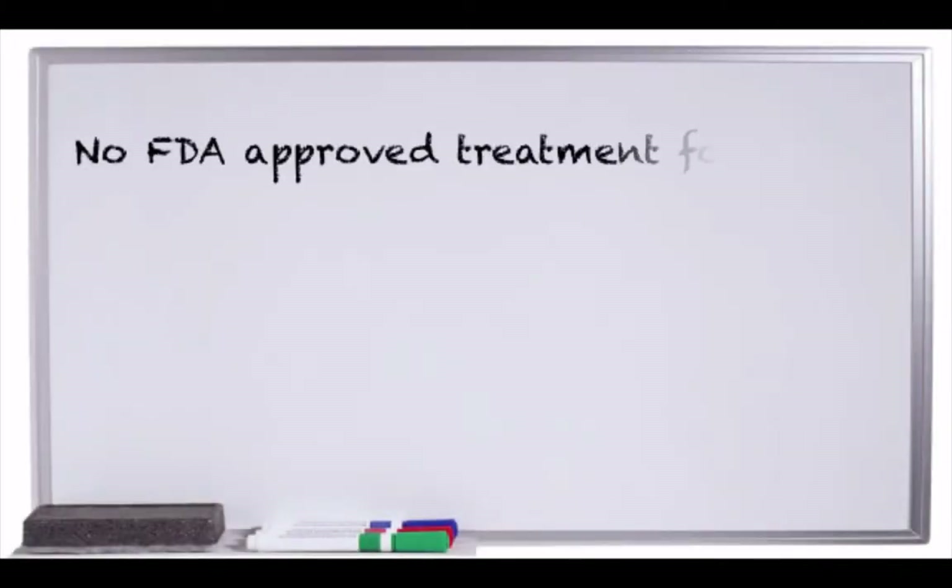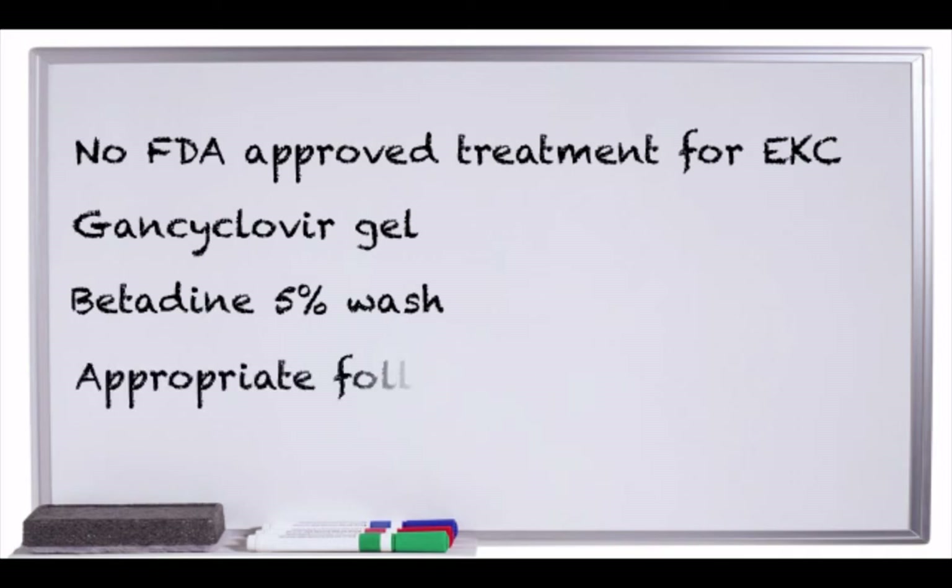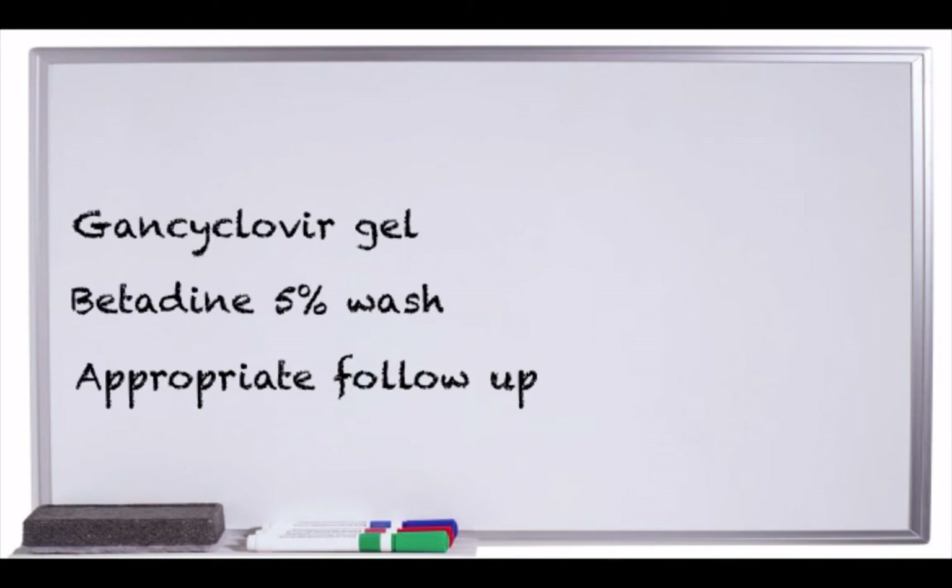There is no current FDA-approved treatment for EKC, but Ganciclovir gel can be used in a non-FDA-approved manner. Additionally, betadine wash also has a place in contemporary eye care practice. Make sure to appropriately follow up with these patients to ensure clinical resolution — keeping these things in mind will help us appropriately treat this highly contagious condition.